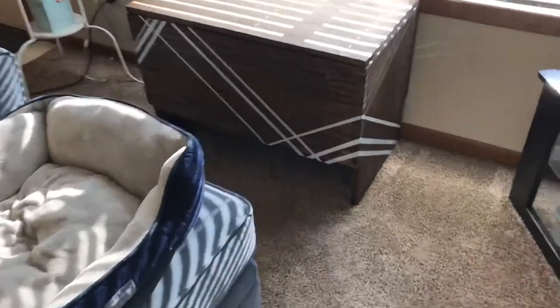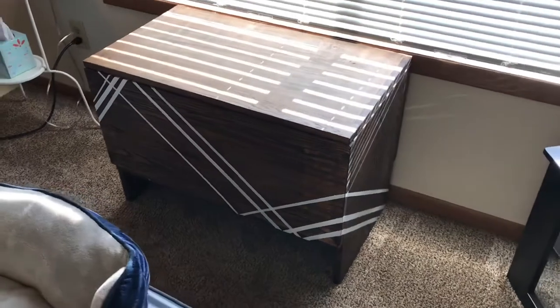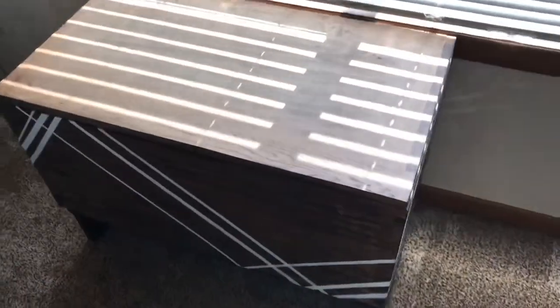This blanket chest I actually made my senior year of high school in wood shop class, so I'm pretty proud of it. It's a lot of mixed wood because I didn't really know what I was doing, to be honest, but I tried and I like it.